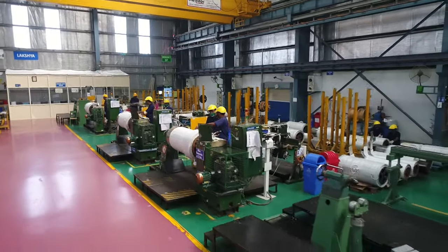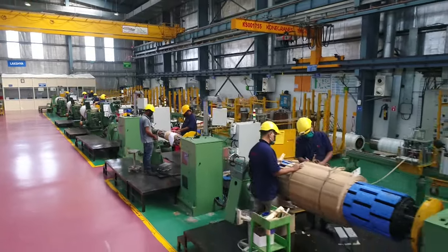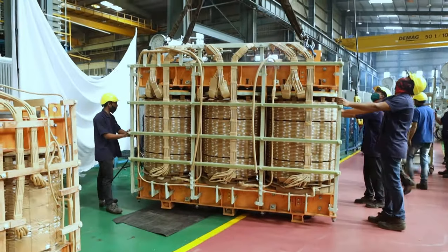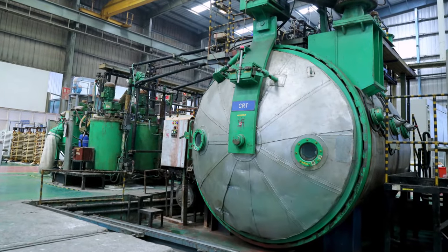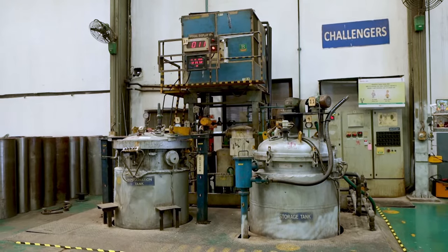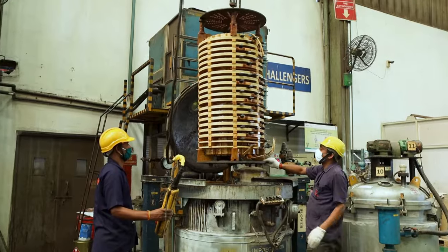Depending on the design of the transformer, various types of windings like disc, spiral, helical, etc. are done here. In dry type cast resin transformer manufacturing, the next step is a cast resin process wherein the windings are cast in highly efficient hedrick casting equipment under controlled pressure and temperature. In dry type VPI transformer manufacturing, windings go through a specialized vacuum impregnation process.